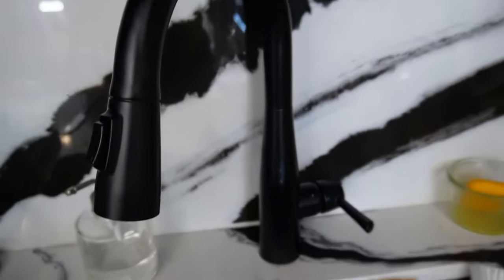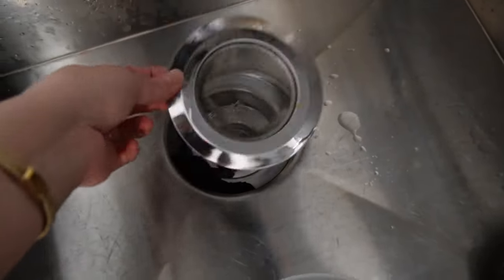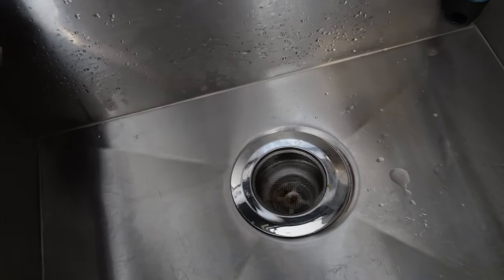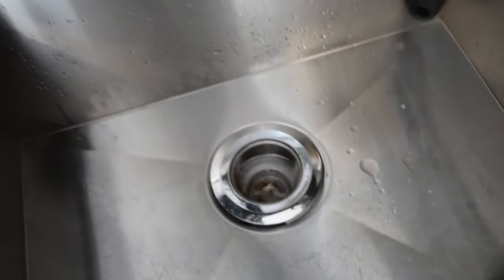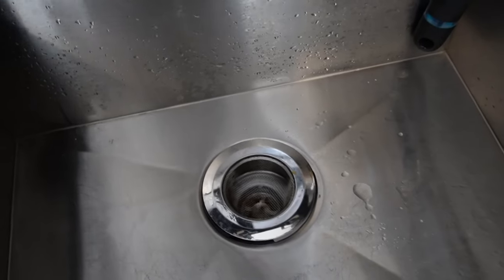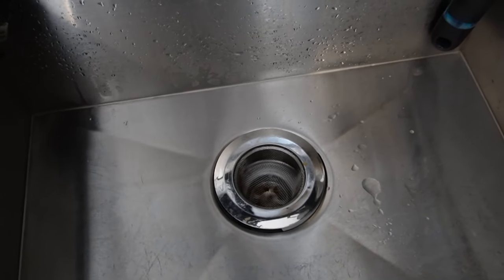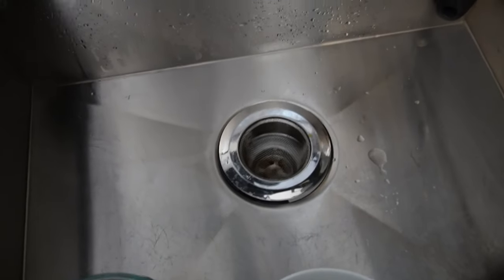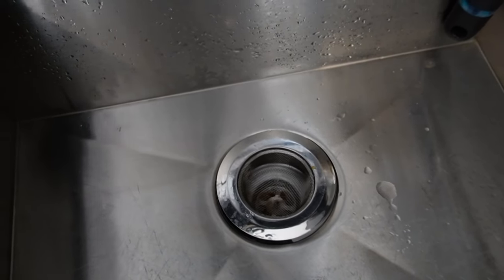One of the last kitchen items is this sink drain strainer. In New York there are no garbage disposals, so this super fine mesh strainer pops right into the sink and catches any food. I can take it and dump it in the trash or compost. It's stainless steel so you can throw it in the dishwasher, and it keeps the drain from clogging.